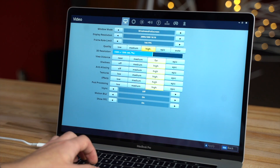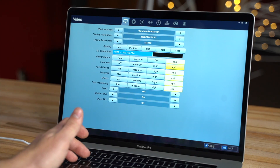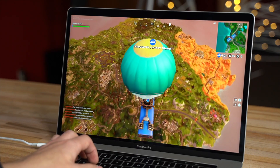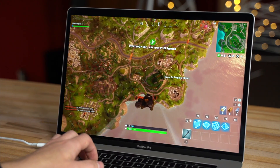How about we go to 1080p — 1920x1200 actually — with everything on epic? So we've got 1920x1200, epic everything. Let's see — sitting around 40 FPS.